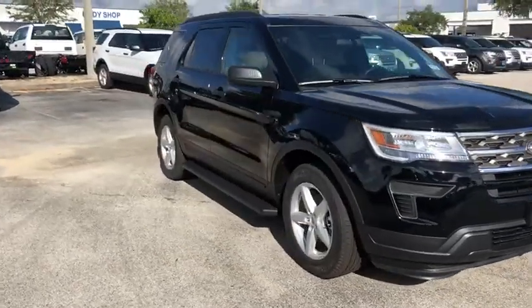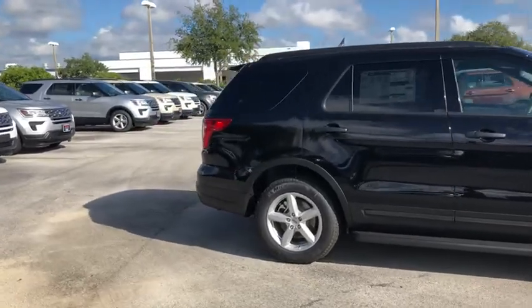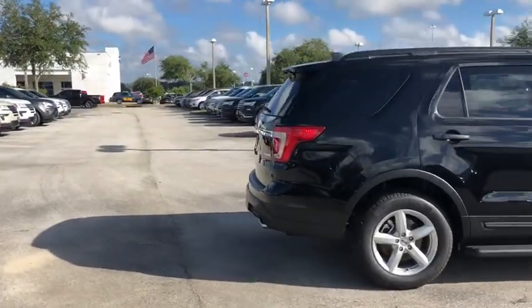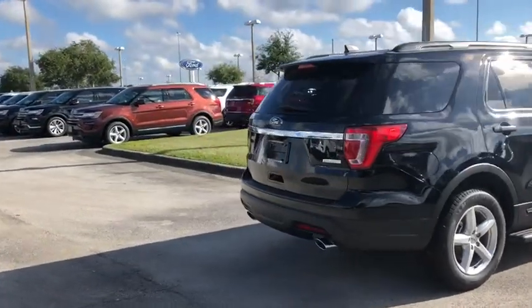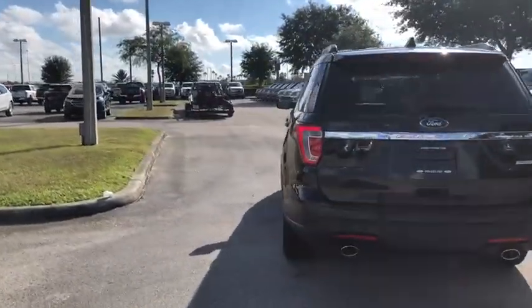2018 Ford Explorer. You've got a lot of capabilities to call on in a Ford Explorer — don't underestimate your choices. This vehicle has less than 100 miles. Here are some of this vehicle's great options.